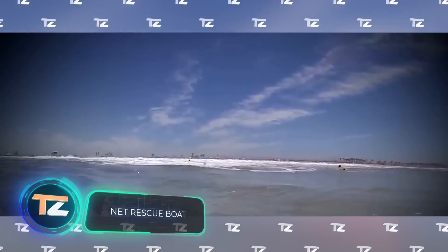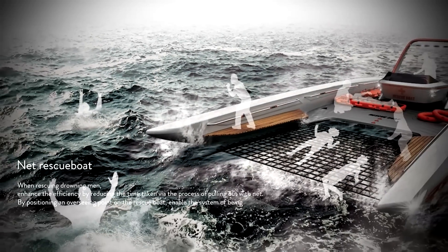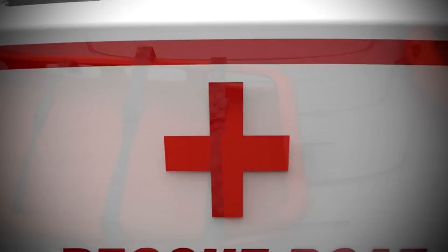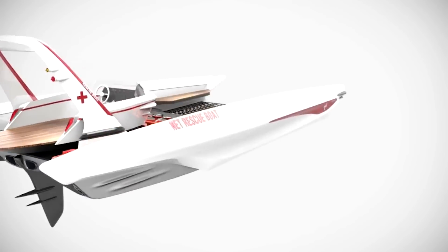A common problem for lifeguards working on the water is that when a person is found, getting them on board is still a challenge. The designers of this vessel offer a solution: it's equipped with a special net which allows first aid to be carried out much faster. In the time it takes to lift two victims aboard an ordinary lifeboat, six people can be lifted onto the net rescue boat, and doctors can get to work 30% faster.